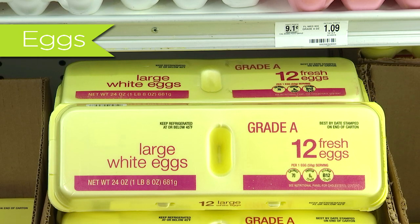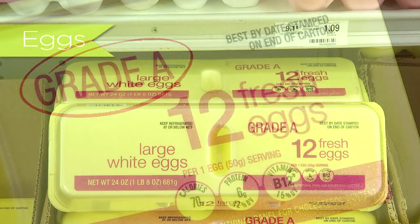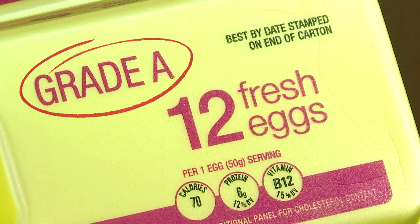Eggs: one dozen large, any brand, white, grade A or double A. No organic or cholesterol free. No jumbo.